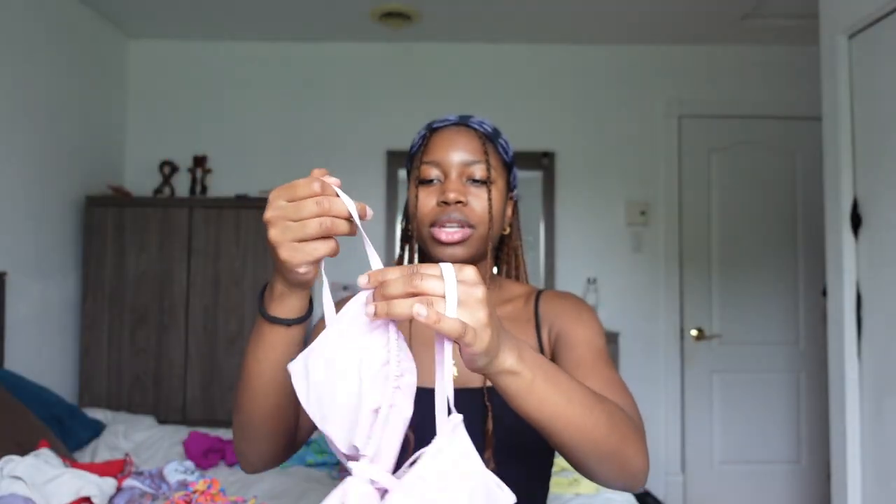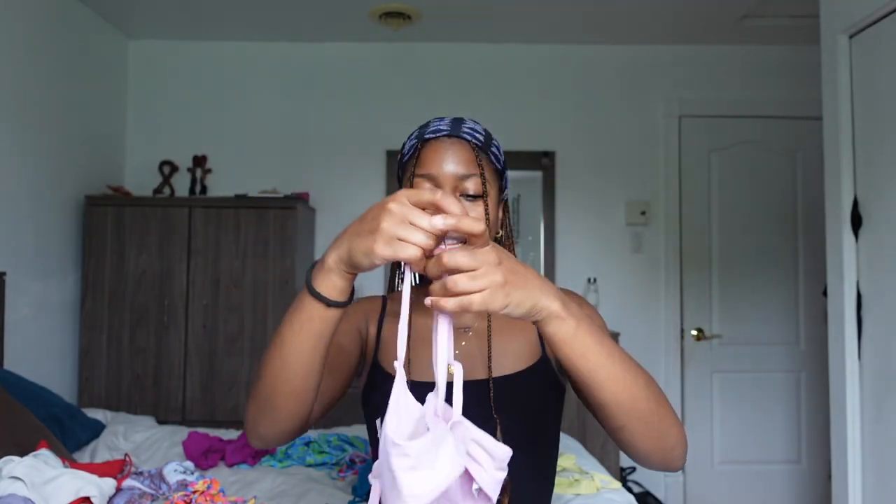Then I got this top from Aerie — I just got the top. It's a square top which you can adjust, and then there's a bow tie in the middle. In the back there's a little clasp-type piece — I don't know exactly what it's called, but it's very cute. It's a little pink thing. I tried it on and I was like, oh my god, it's so cute. It was six dollars and I just bought it.